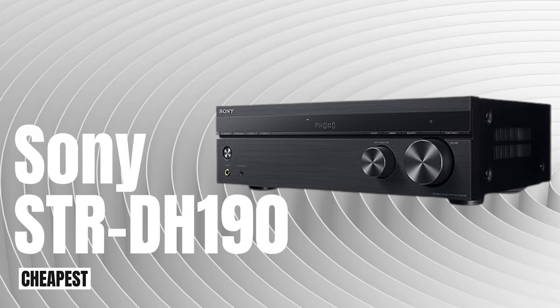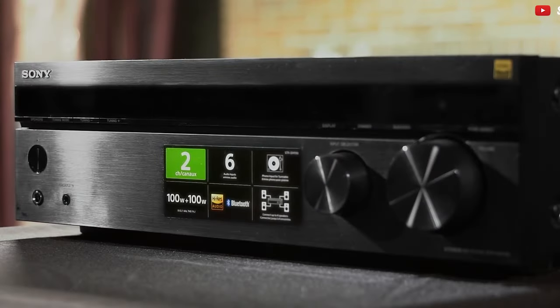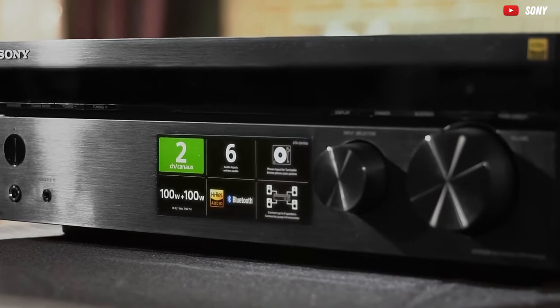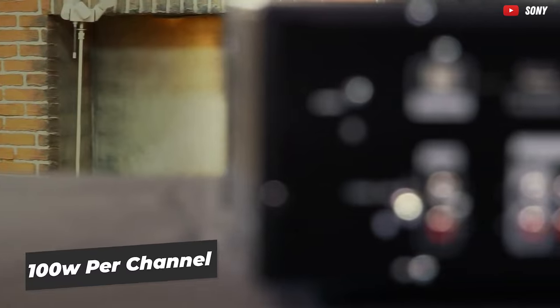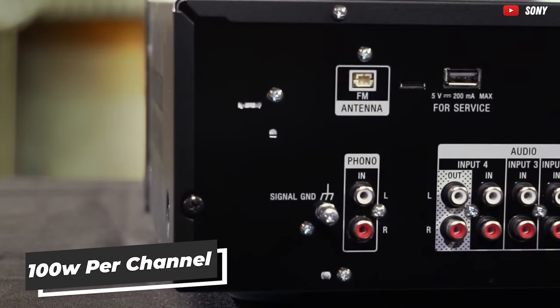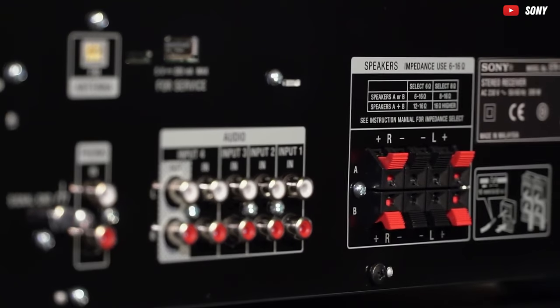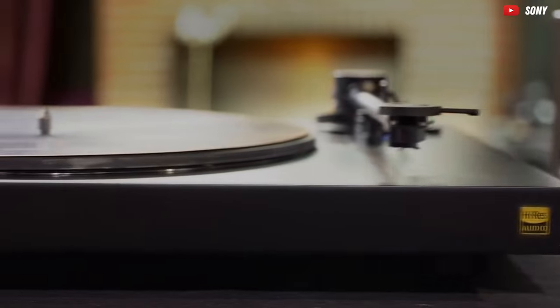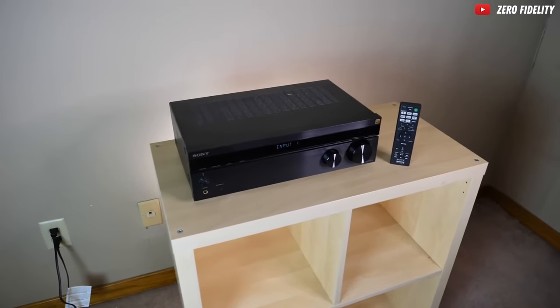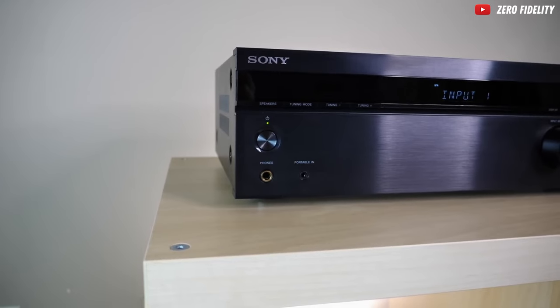Now, let's kick off our audio escapade with the Sony STR-DH190, the budget-friendly virtuoso that's about to turn your sound system into a dance party for your wallet. Priced just above a Benjamin, you'll be grooving to 100 watts per channel, delivering crystal-clear sound. This bad boy comes equipped with a phono preamp, making it a haven for vinyl enthusiasts craving that warm, analog embrace in the digital age.